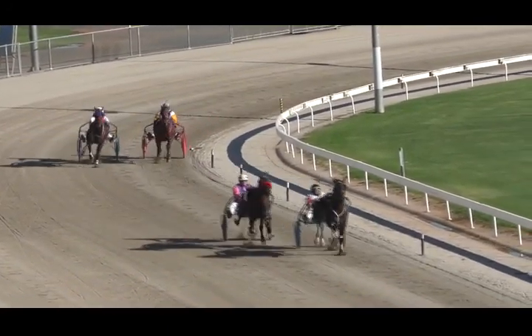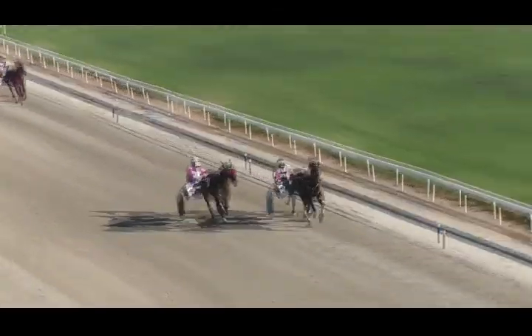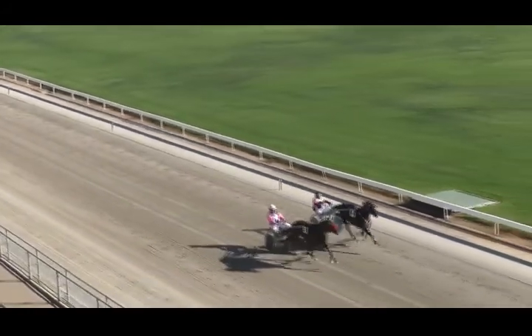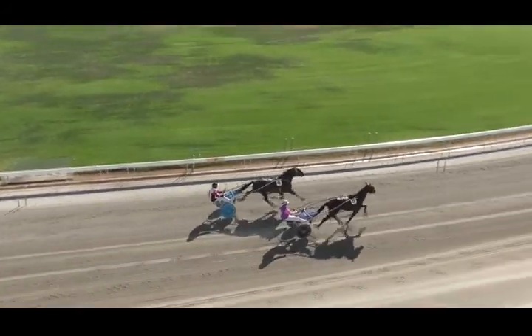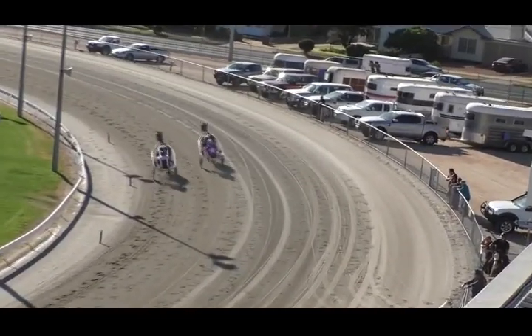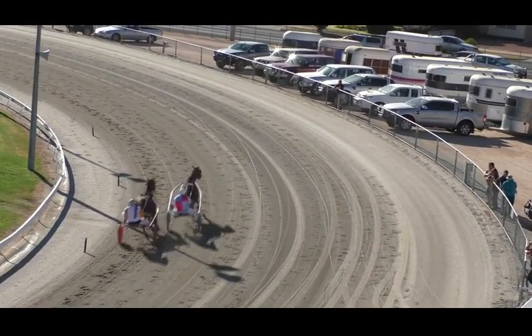They turn for the straight now. Monash is being challenged by Come on Elvis on the outside. Monash in front, Come on Elvis — and here goes Elvis on the outside. Come on Elvis goes to the line, winning by a metre to Monash. Long back to Mr Palmer's Hand who finishes third, and last in was Amy's Diamond.